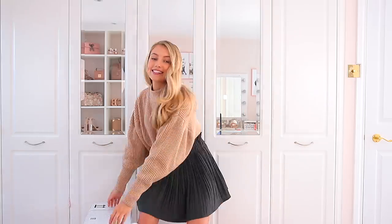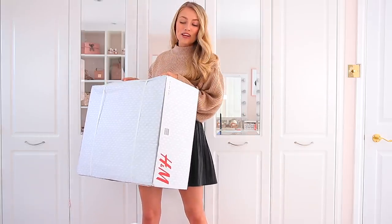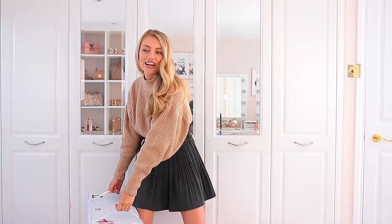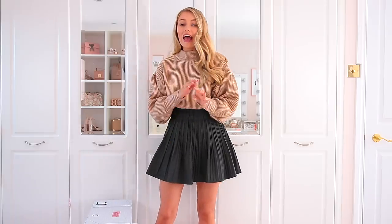Today's video is a pretty exciting one because it's something I've never done before on my channel — it's an H&M haul! Loads of you really wanted me to do H&M, and it's really cool because H&M is pretty much worldwide, whereas obviously some of my hauls are restricted to just the UK, so I really hope my international subscribers and viewers can enjoy this haul as well.